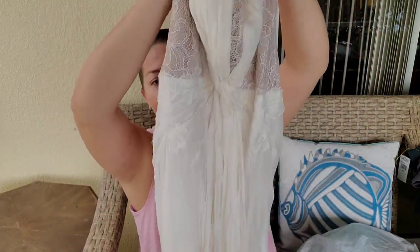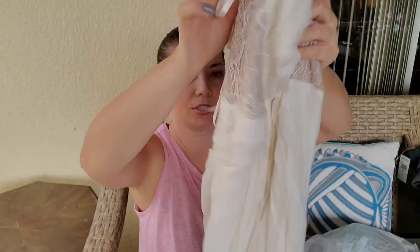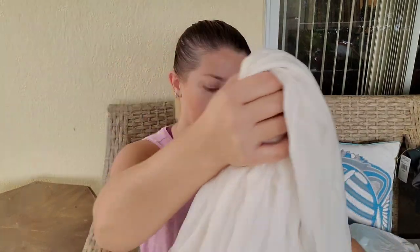This is a BCBG Max Azria dress — I already cleaned it. I don't always pick up BCBG but some of the dresses I've picked up sold for $100, so they kind of sit a long time but this one is 100% silk lace and kind of looks like a beach wedding dress. It had a few star spots but they cleaned out really quickly and easily, so I'm going to be listing it soon.